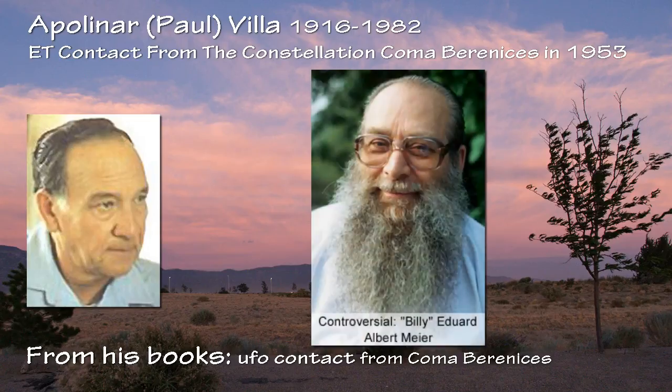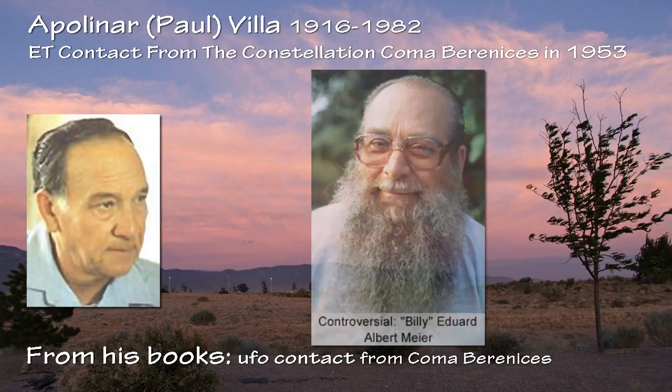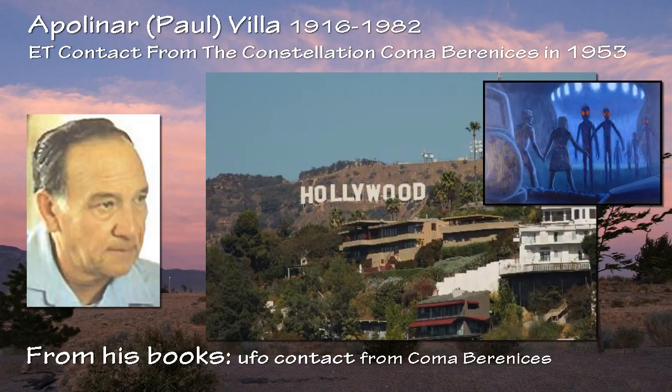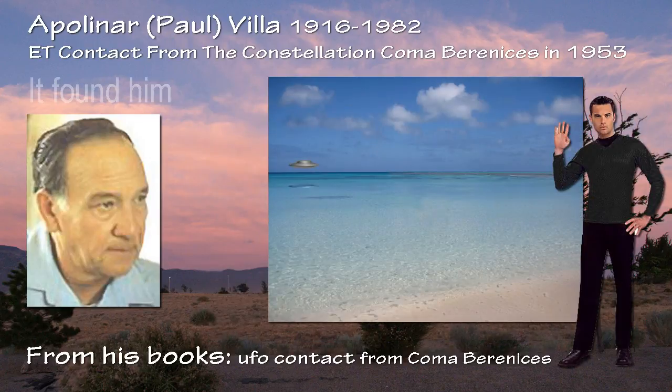Like the legendary Swiss contactee Billy Meier, Paul Vila was an unassuming gentleman of modest means who happened to capture some striking UFO photos. Vila had no axe to grind and no desire for publicity or fame. As so often happens in the world of UFO encounters, Vila did not find the flying saucer phenomenon — it found him.